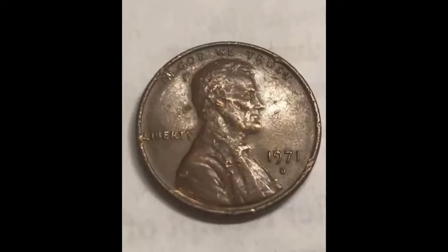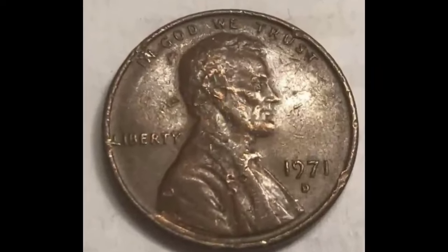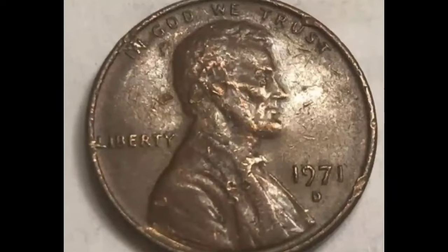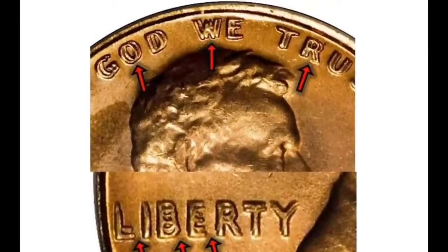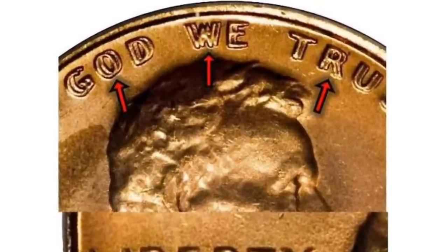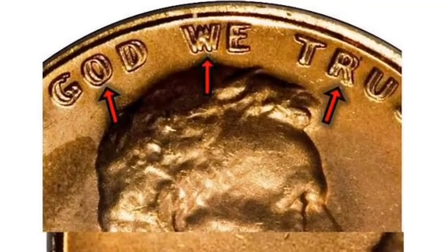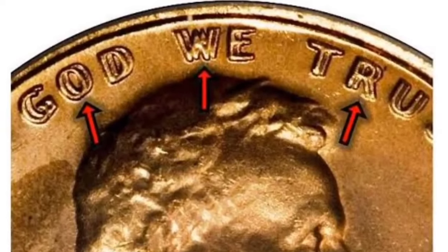A gem-quality MS-65 penny is worth around $1.40. At MS-67, that rises to $1,185. The finest quality 1971 pennies known to exist are graded MS-67+. The independent coin grading agency PCGS has graded seven coins at this level and they're valued at around $4,600 apiece.